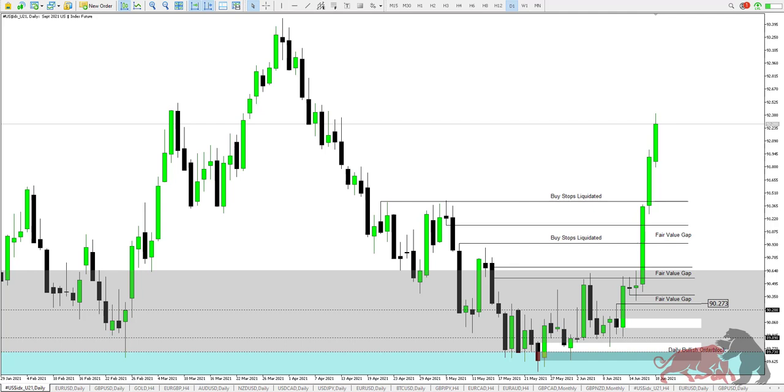To start with, we're going to look at the dollar index. If you remember correctly from the weekly forecast, I highlighted that 91.30 is my ultimate target on the dollar index, and we reached that target nicely on Thursday. This was because of the FOMC which happened on Wednesday at 8 pm South African time.